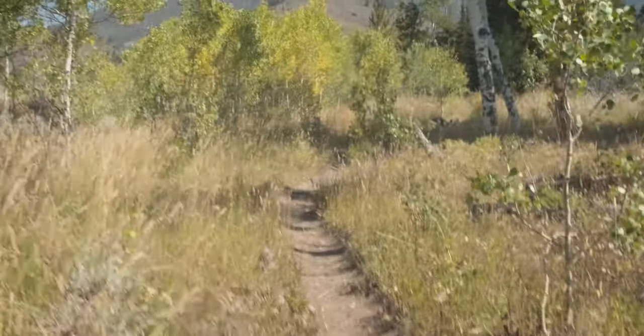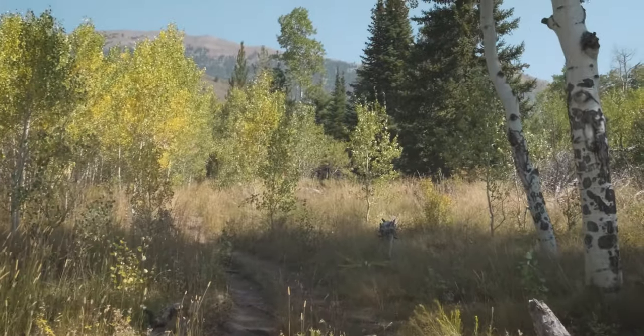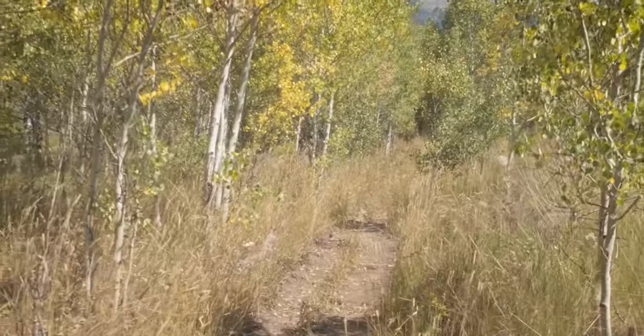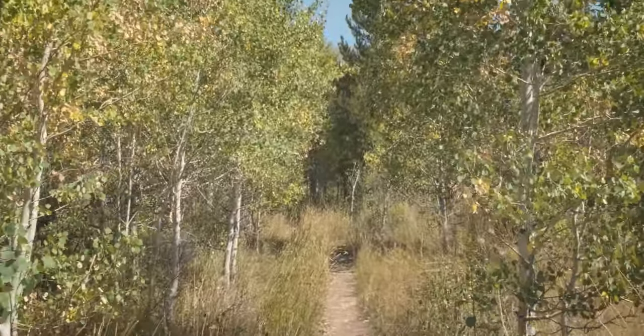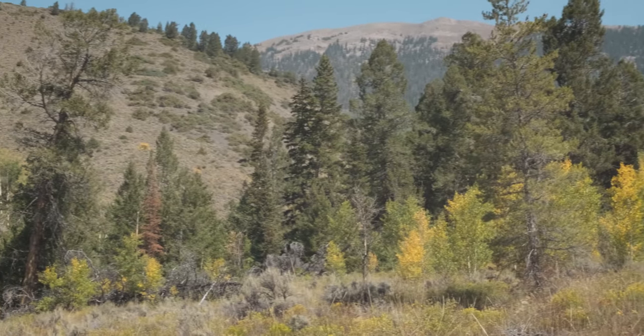Moving out of this area of trees, we come to the first mixture of open meadow and those aspen groves. You'll notice here that there's a lot fewer trees, but that the wild grasses are really, really tall. Here at this meadow, I finally get a glimpse of that aspen grove that I've been looking forward to up in the mountains. You can see up there in the distance that it's really colorful — this is the benefit of coming in fall time.